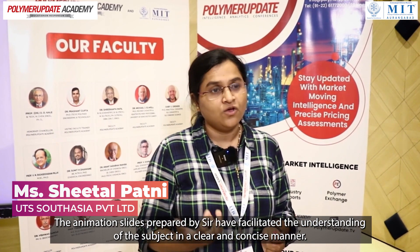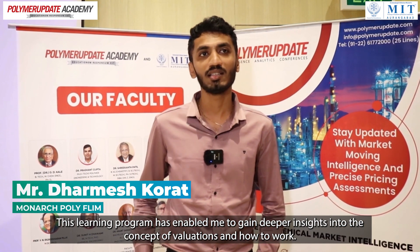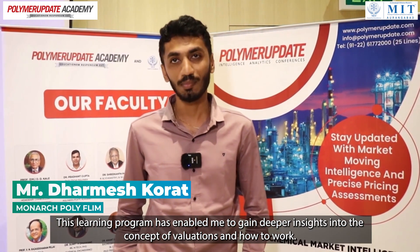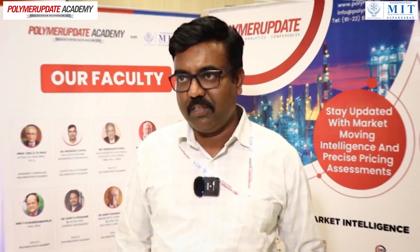The slides were prepared, the animations were also clear about all the matters, the testing methods and everything. I got a lot of new learning about how to do the evaluation and how to work. It is a really good experience for me. It is very informative and I got very much knowledge.